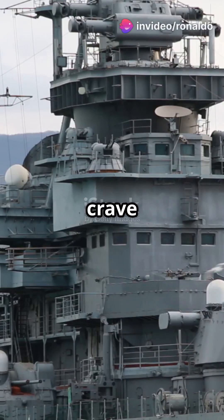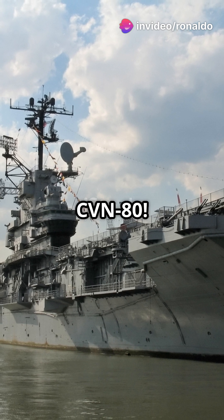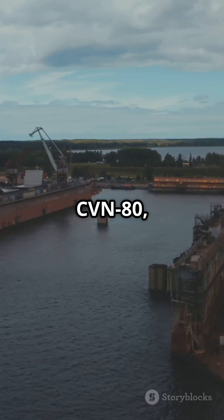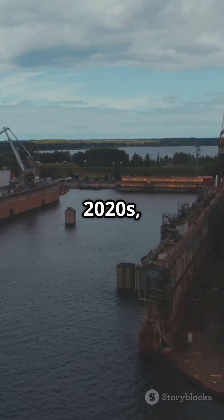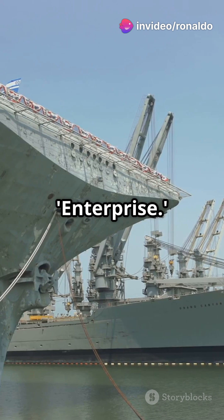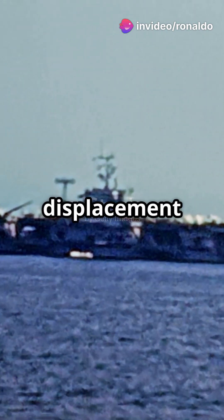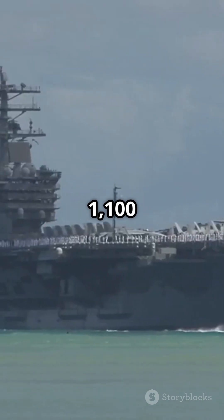If you love military history but crave cutting-edge tech, then you need to know about the USS Enterprise CVN-80. The USS Enterprise CVN-80, slated to join the fleet in the late 2020s, is the ninth vessel to bear the iconic name Enterprise. This Gerald R. Ford class aircraft carrier boasts a displacement of approximately 100,000 tons and stretches over 1,100 feet.